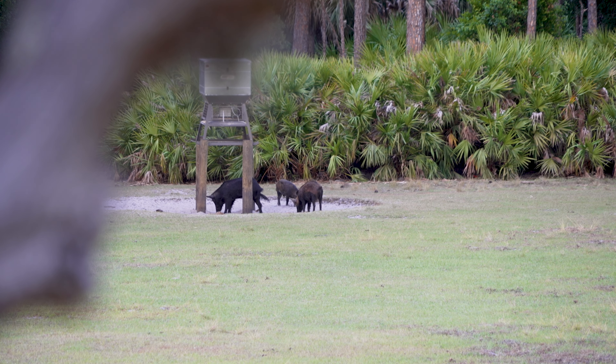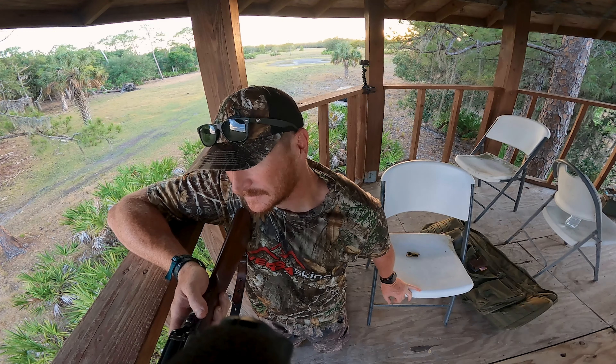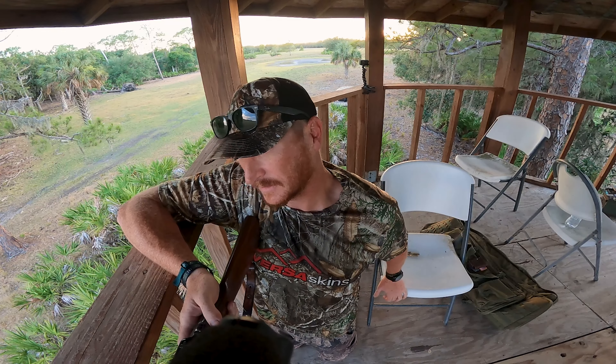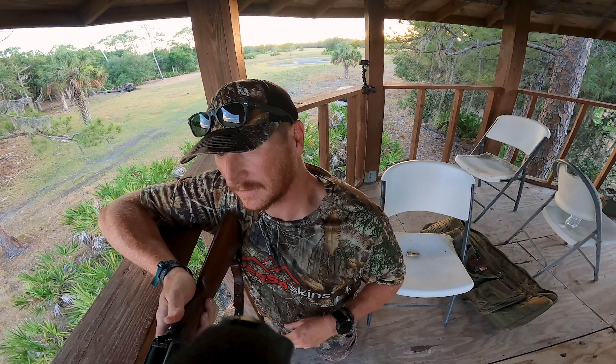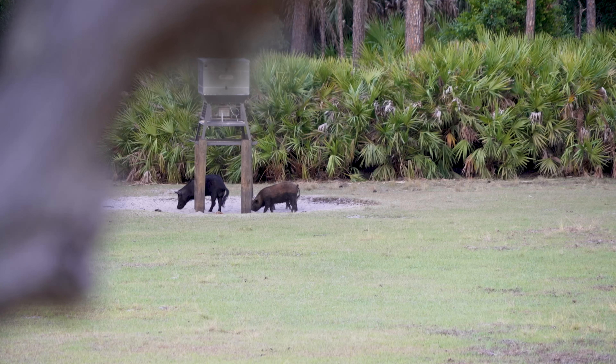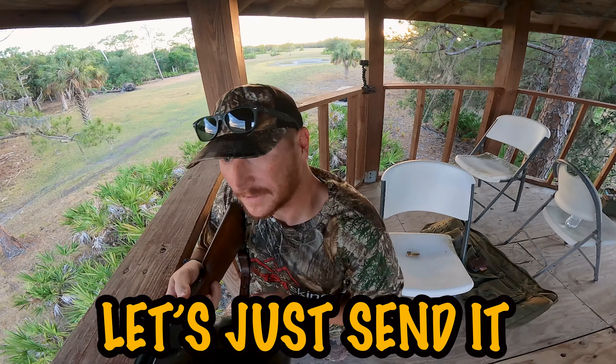Man, I want to shoot this gun so bad right now. If that brown hog just moves to the right more, I can get off of this thing and shoot. It's so awkward right here. All right, I don't feel bad — let's just send it.